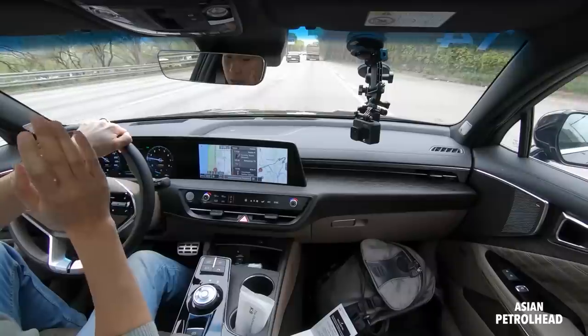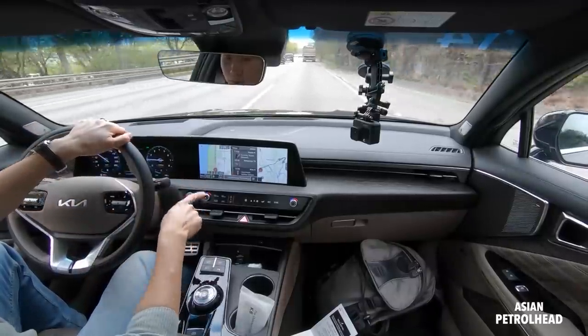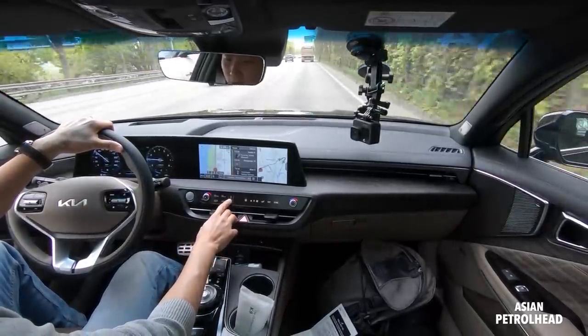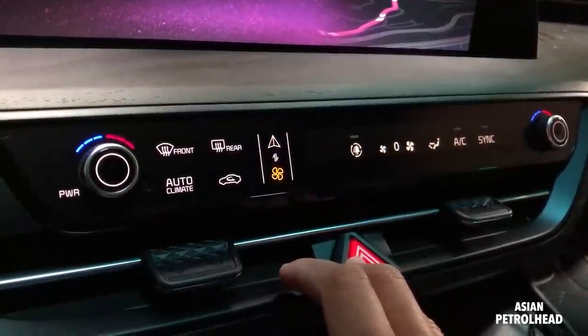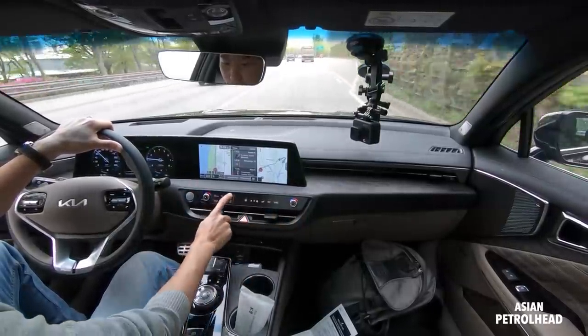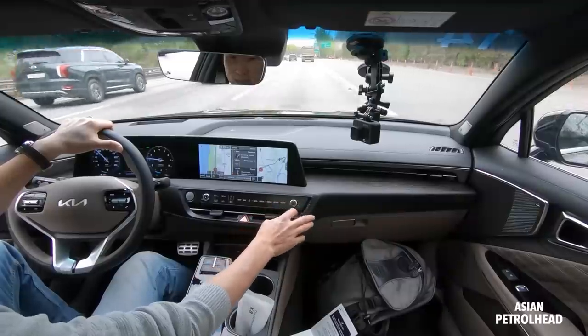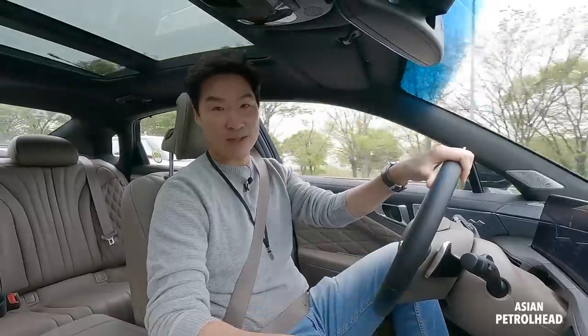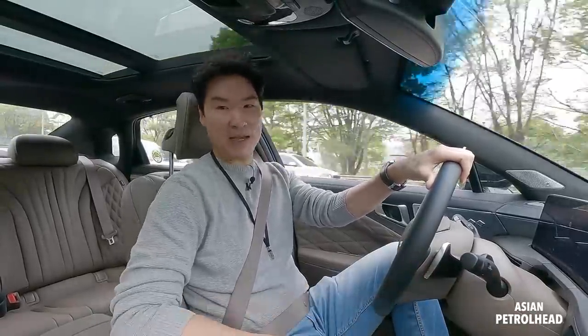Very nice. I was going to say I wish there was volume control, and there is — there are two touch-sensitive buttons. If you press the bottom ones, it becomes temperature control for the driver and passenger side, and if you press the top one, it becomes volume, seat button, and power button. I think that's really smart design, saving lots of space.